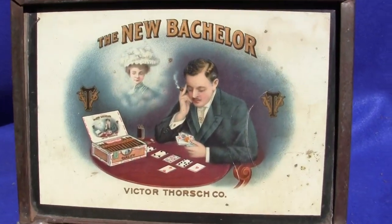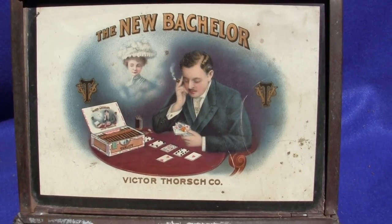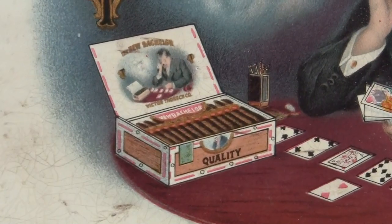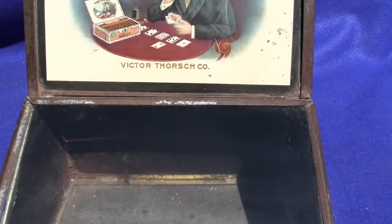It has a really nice depiction of the New Bachelor logo with a man playing cards. It says Victor Thorch Company and there's a woman in the back in the smoke. It shows the cigar box right there — the New Bachelor — and this is all original.